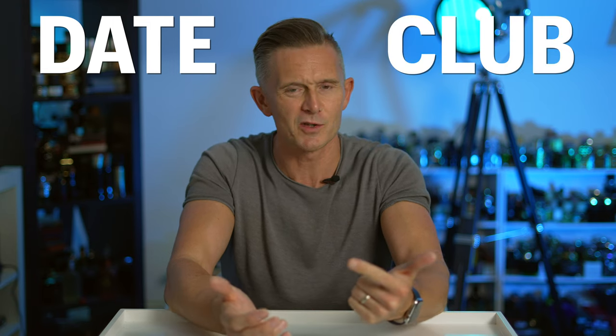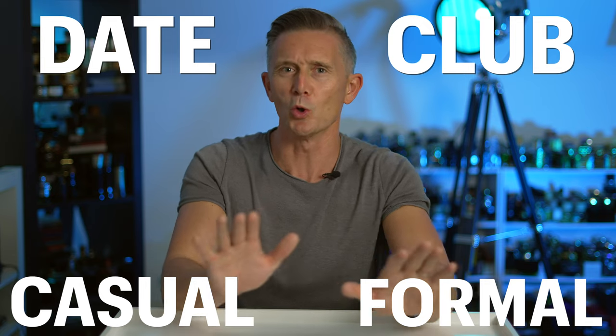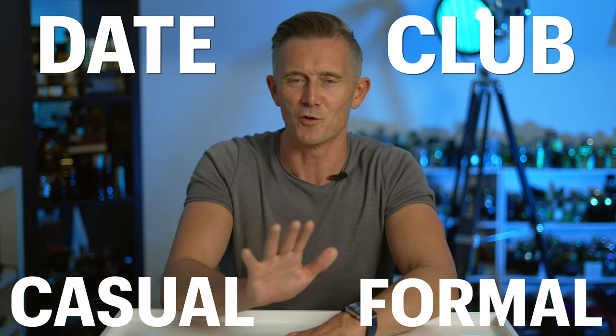I love doing these videos because it gives me the extra challenge of finding great fragrances that fit into a certain budget. I can't just randomly pick fragrances off my shelf that I love that I think are suitable for autumn. These four fragrances all fit into about a £100 budget, and I've got four categories covered: a date night fragrance, a club fragrance, a casual scent, and a formal scent. All of autumn is covered with these four fragrances.